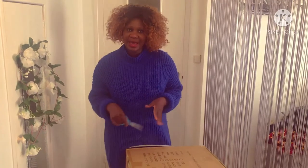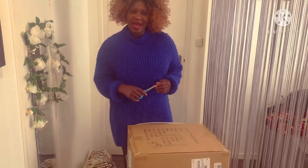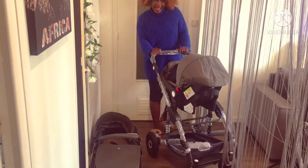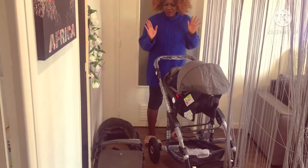Hello guys, today I'm going to be showing you — I'm going to be unboxing my baby stroller. Please stay with me. Alright guys, we are back. I'm finished installing the baby stroller.